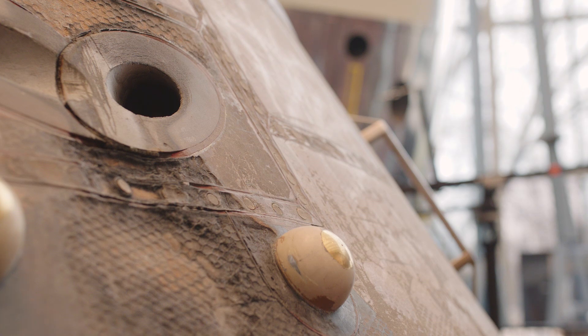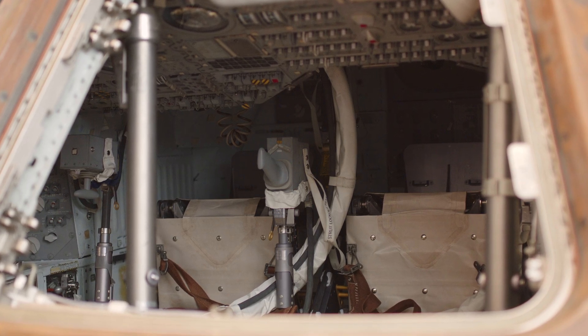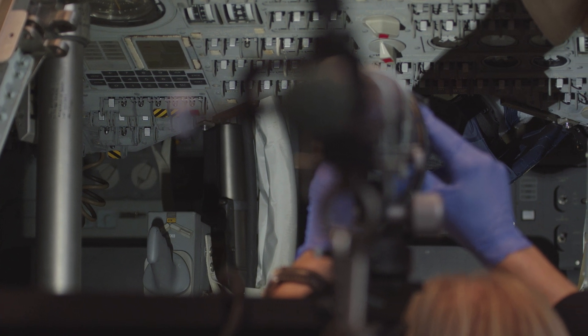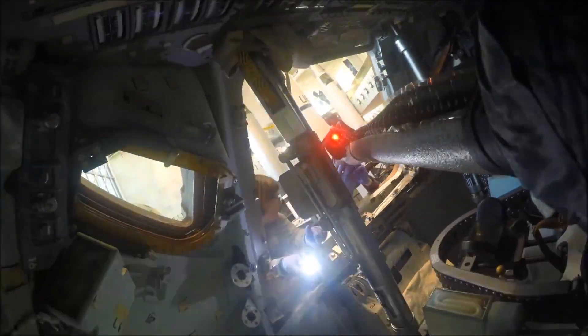The command module had many hidden nooks and crannies that were really hard to see, and we need to be able to get line of sight to the object. So we used a robotic or motion control system to basically remotely control cameras and 3D scanners to get around all those different hidden areas that are very inaccessible.